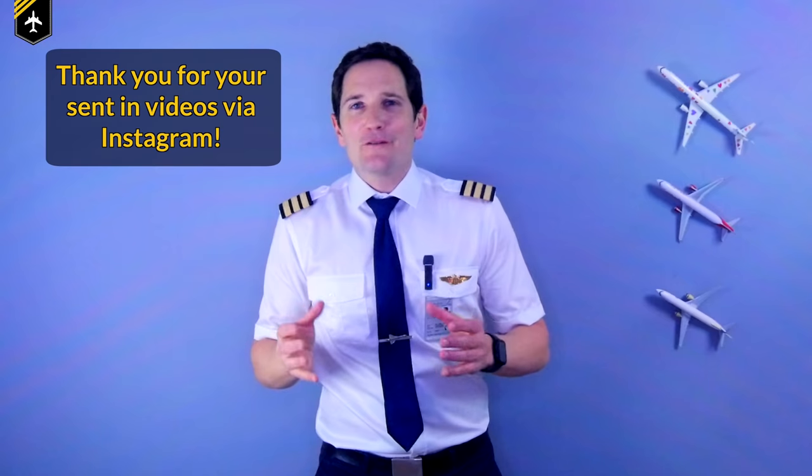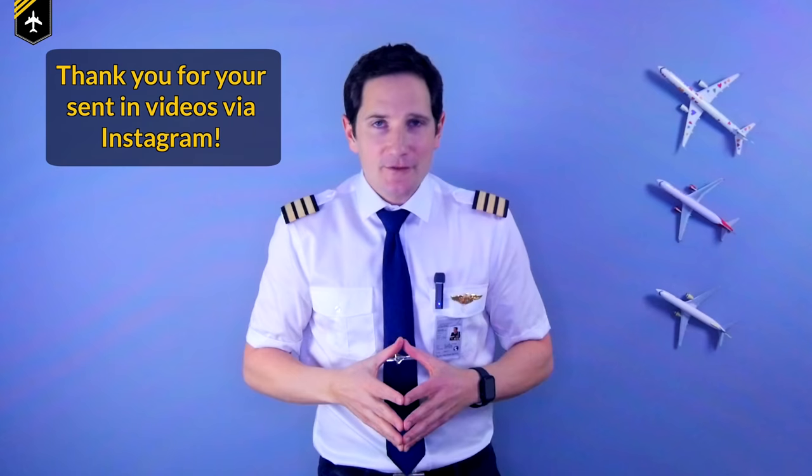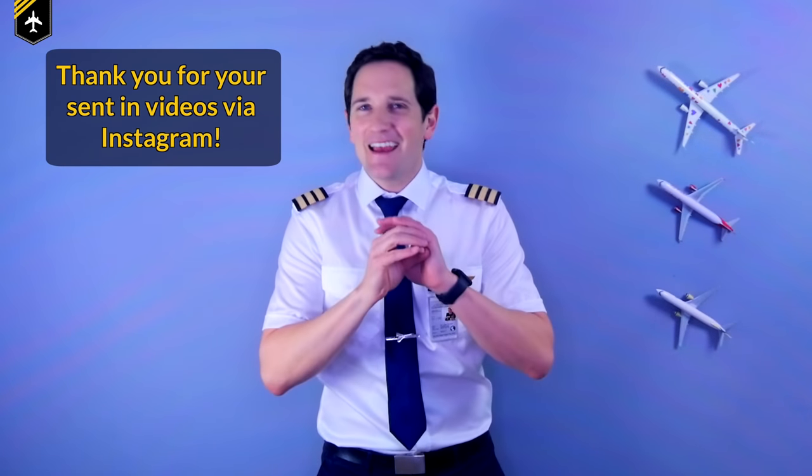Before we kick off, I'd like to extend a big thank you to everyone that sent in their videos over the past few months — my inbox was exploding. If you want a specific video to be featured in my series, please send the YouTube link via Instagram and I'll do my best to include it.